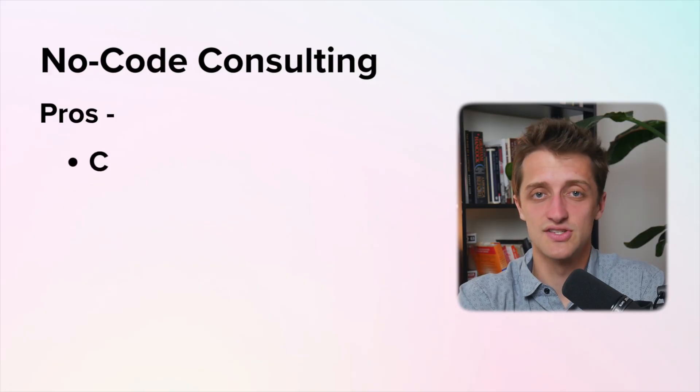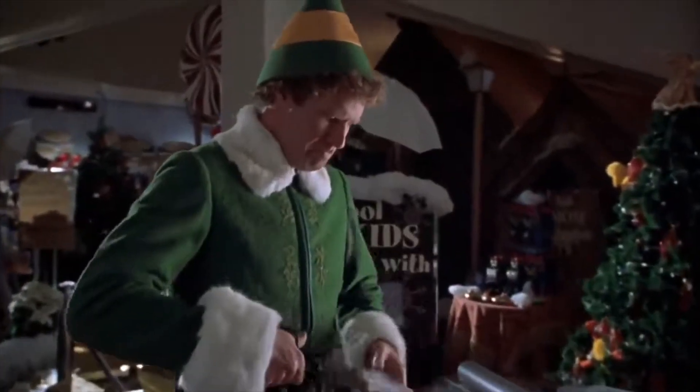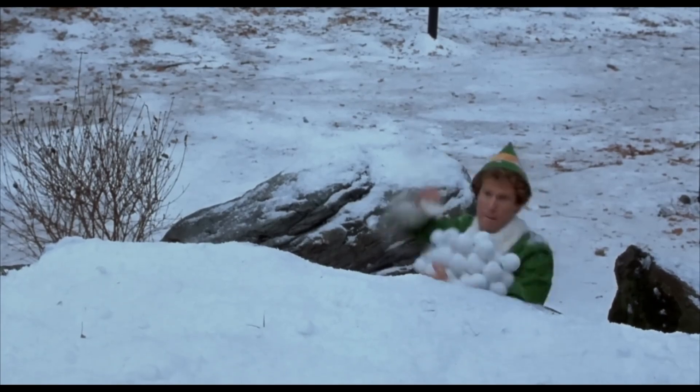A couple of pros of no-code development and consulting work is this can be very, very lucrative. A lot of people don't want to spend the time learning the technical aspects of how to set all this stuff up, and if you're an expert on it, they will come to you and pay you thousands of dollars to build them a membership site or a job board. Secondly, when you spend a lot of time building no-code solutions for people, you start picking up skills that you otherwise would not have, building an arsenal of no-code tools you can use to deploy whenever you want to build something really cool.